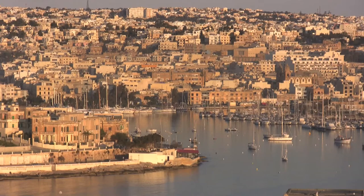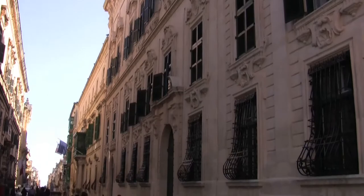The island state of Malta is located in the Mediterranean Sea, consisting of three islands: Malta, Gozo and Camino, with Malta being the largest.